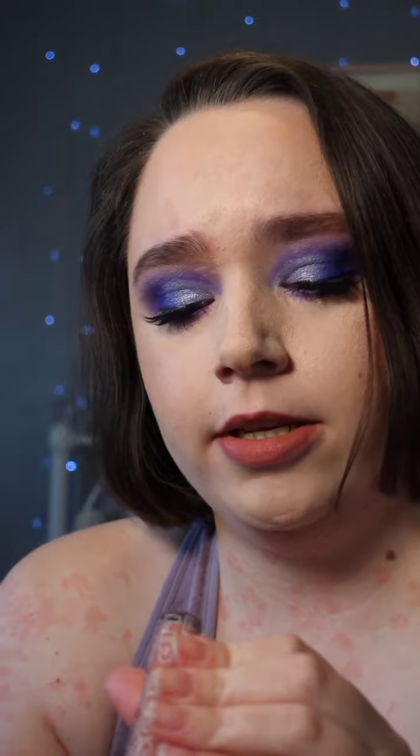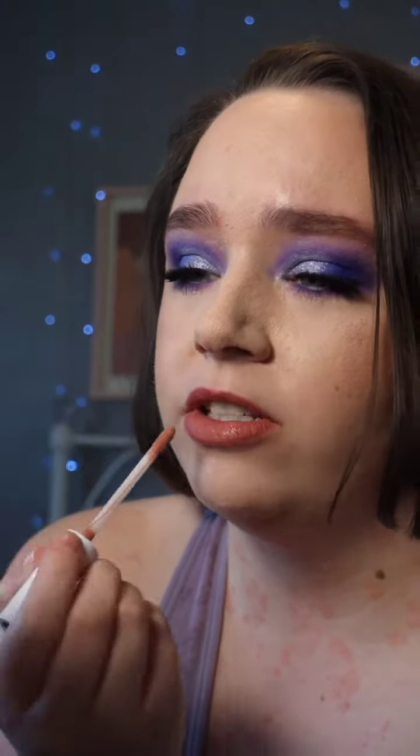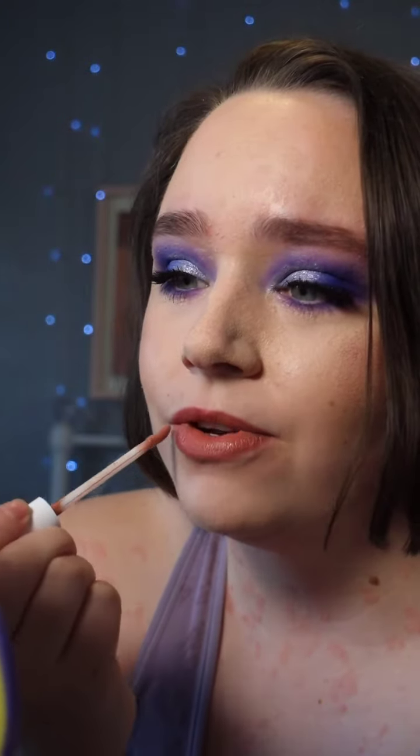Now I'm going to go in with the lip gloss. This is in the shade Slippers. So I'm just going to plonk this on on top. Does this smell? Yeah, this has a very sweet smell. It's quite sickly — it's more sickly than the lipstick. I think it's more strong.